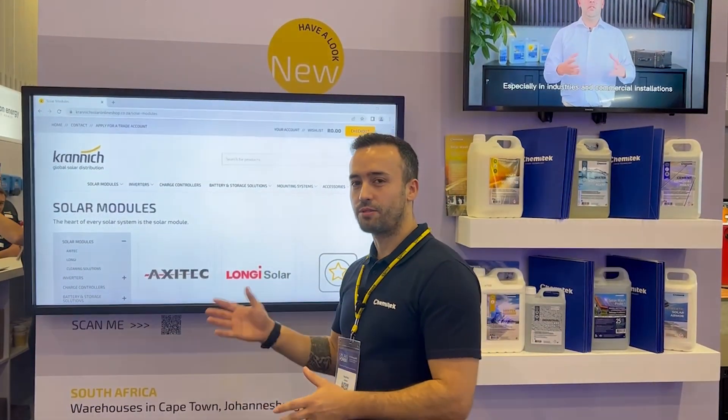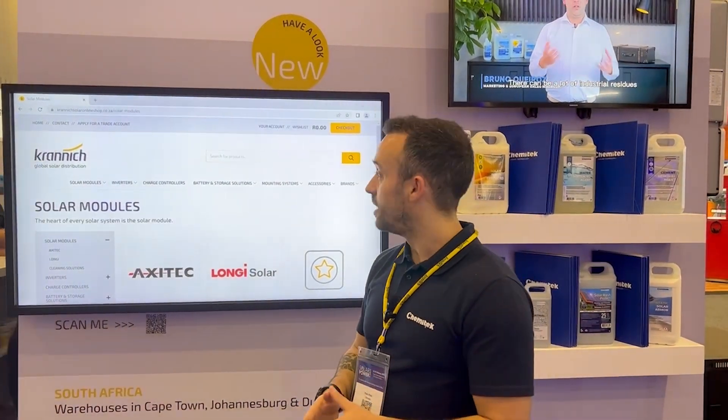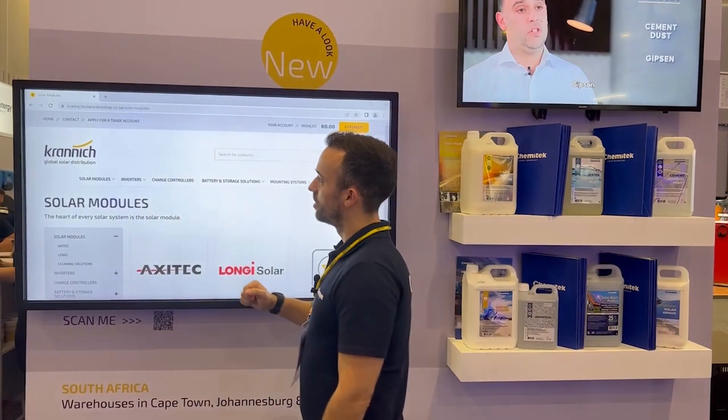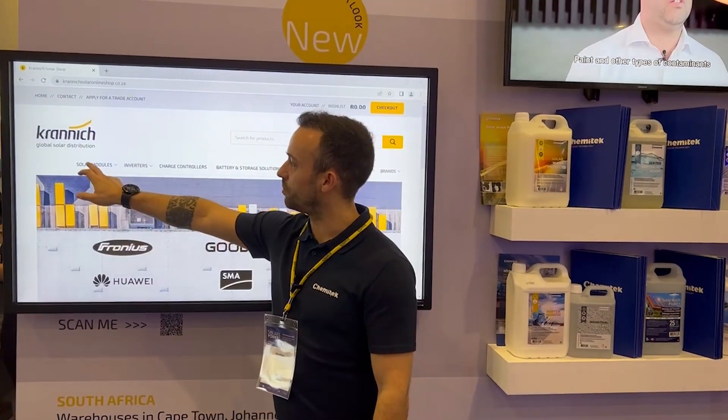Let me tell you how easy it is to get information about our products in the local market, South Africa. You just need to go to the online web shop from Cranish, you enter the website, and you click on solar modules.